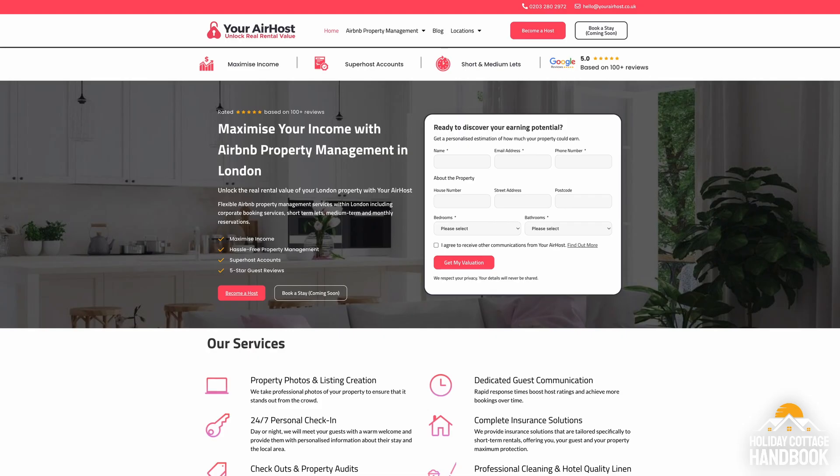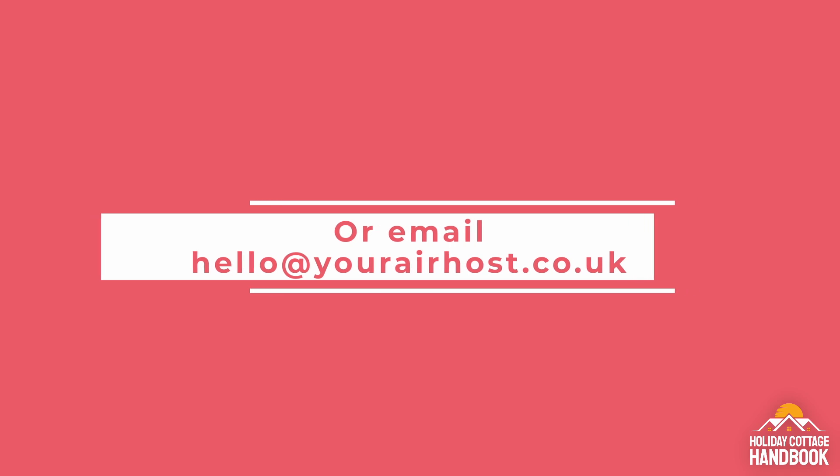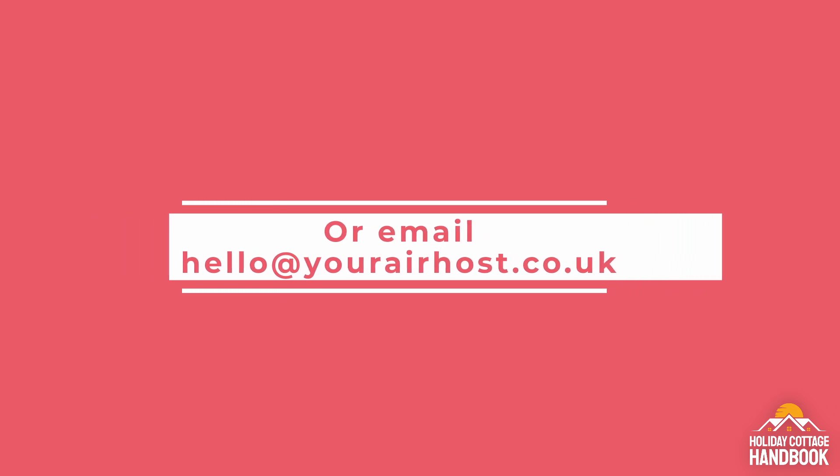If you have rentals in London that require expert management, get in touch with Stefan and his team. Head to yourairhost.co.uk for details, call 0203 280 2975, or email hello@yourairhost.co.uk. That's it for episode three — we'll see you soon.